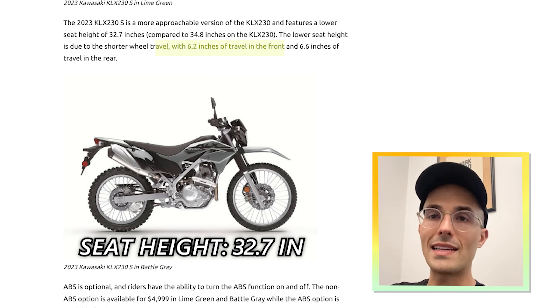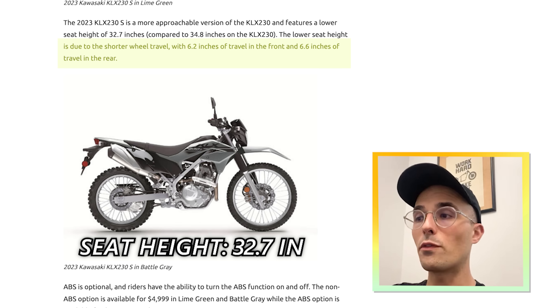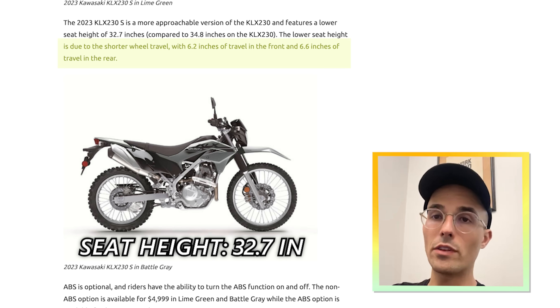That lower seat height is going to compromise the suspension travel. You're looking at 6.2 inches of travel in the front and 6.6 inches of travel in the rear. Compare that to the usually 10-plus inches of travel you get on a proper dual sport motorcycle. So you're going to want to make sure you take that into consideration if you're buying these bikes. Now, one of the sillier options that Kawasaki has released — and it's kind of a funny thing, honestly — they're doing a 2023 Kawasaki KLX 230SM.